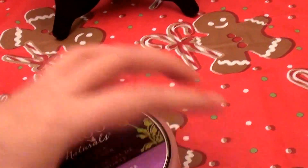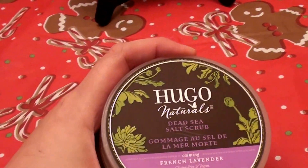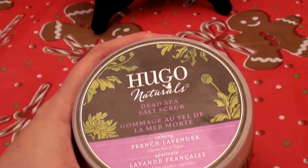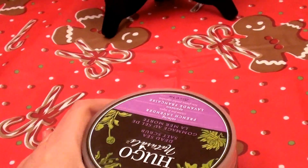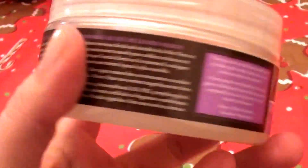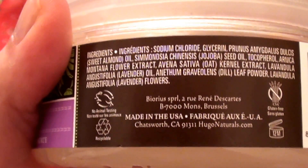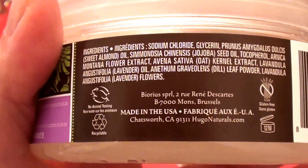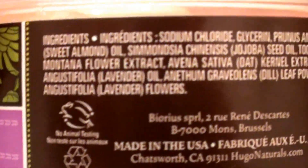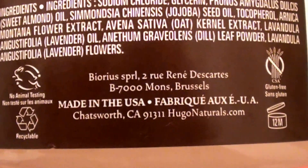It makes your skin so soft. The natural essential oils in it are so hydrating and moisturizing. Even the outside of the container is very slippery because I have been using the heck out of this. This is a cruelty-free product — it's not tested on animals, and that's another reason why I love Hugo Naturals so much. There are the ingredients, hopefully you can see that — made in the USA.